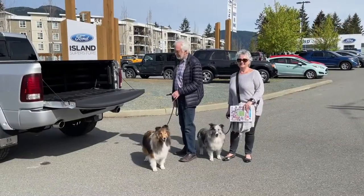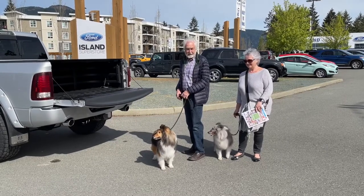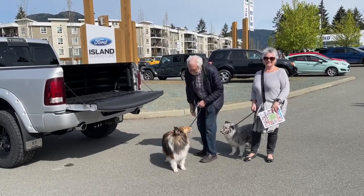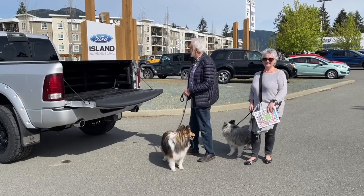Our canine friends Mick and Finn are with us today along with their owners — just to remind you, please do not leave your animals in the vehicle. We're pet friendly, so come on in. We have coffee, water, a big-screen TV, and a nice lounge. We also have protocols in place to keep you safe.